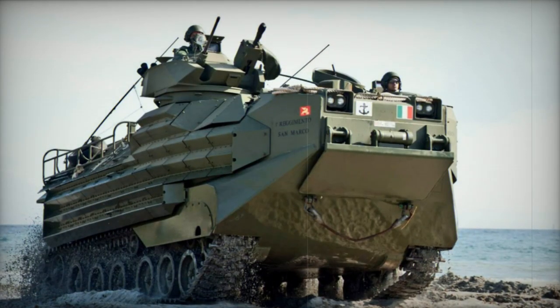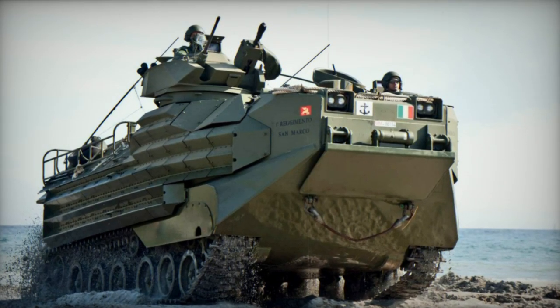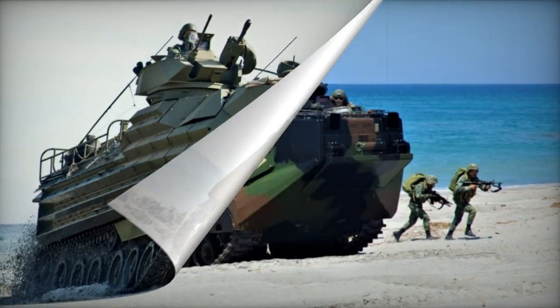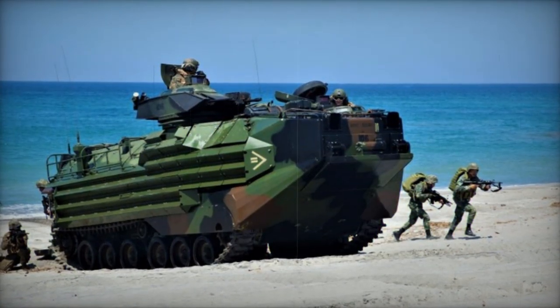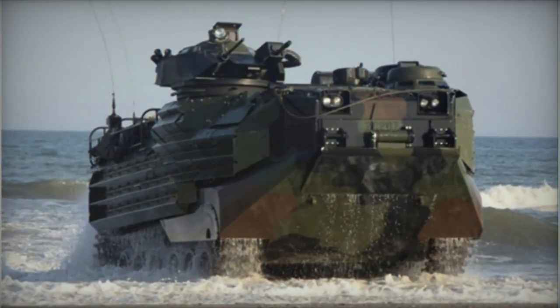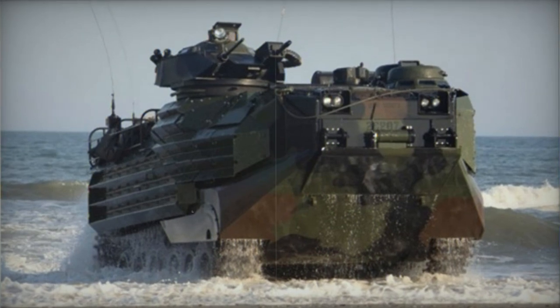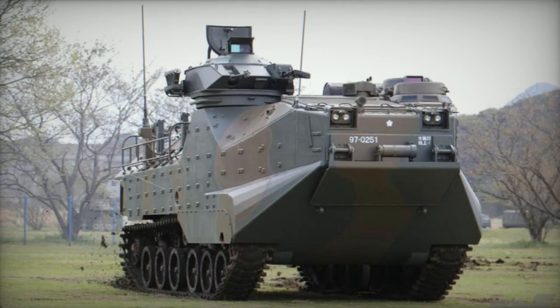The AAV-7's engine is located at the front and was initially powered by a Detroit Diesel 8V-53T turbocharged diesel engine producing 400 horsepower. Later models used a Cummins diesel engine. For water propulsion, it employs two water jet units at the rear, or the tracks can be used for propulsion. Its seaworthiness is rated up to sea state three.